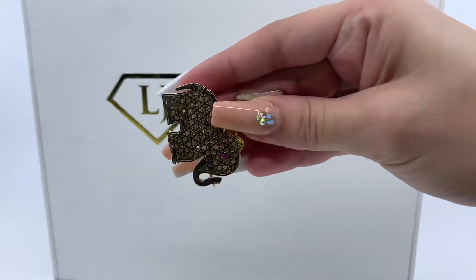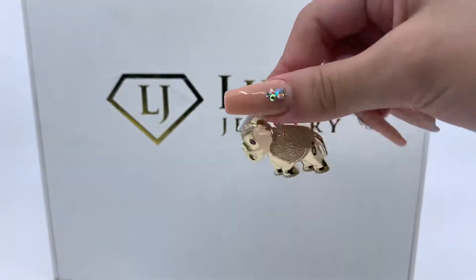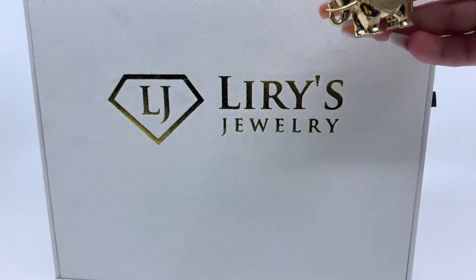This is a semi-open back pendant. This pendant weighs 12.1 grams, and it's 14 karat gold.